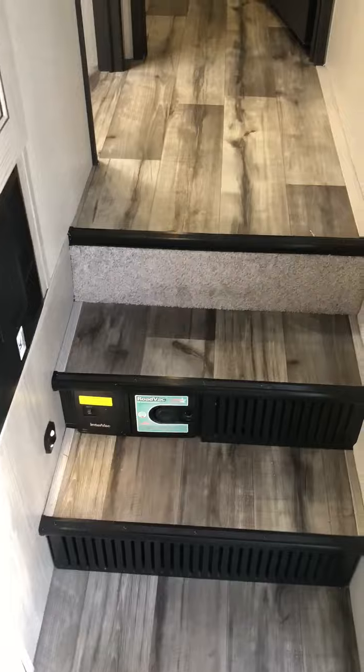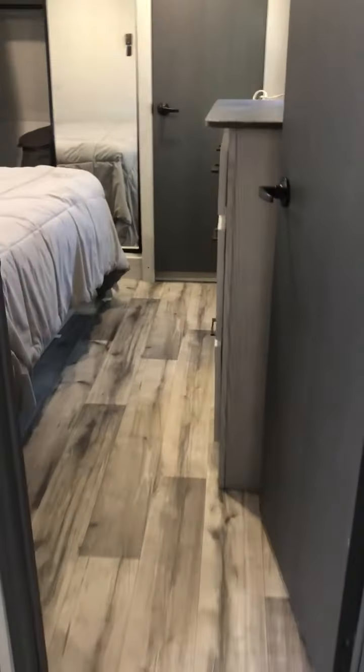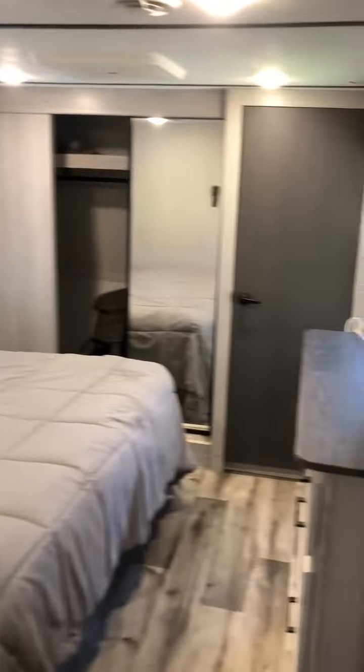It's got a built-in vac system. The front is the master suite — bathroom, full-size shower. This is a master suite with a king-size bed.